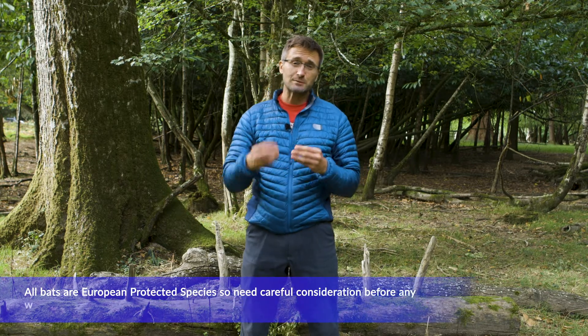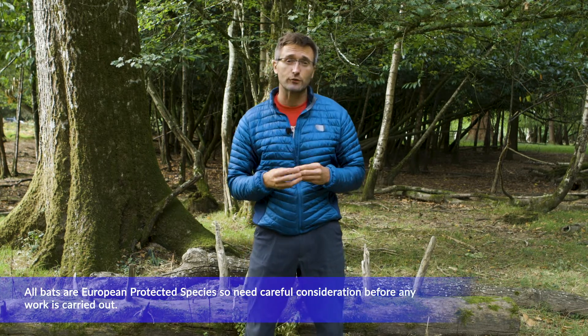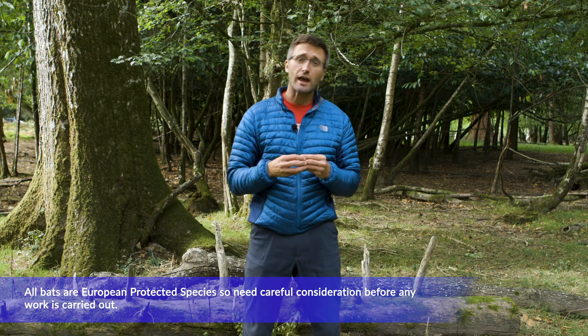All bats are European protected species, so they need to be considered before any works are carried out. You have to take special care not to disturb or damage their roost in any way. Appropriate surveys should also be carried out prior to any works. It's important to follow good practice, so keep a record of your surveys and any decisions you make.